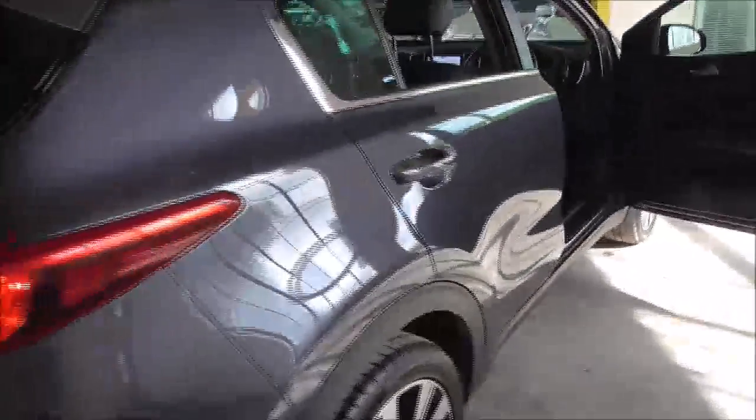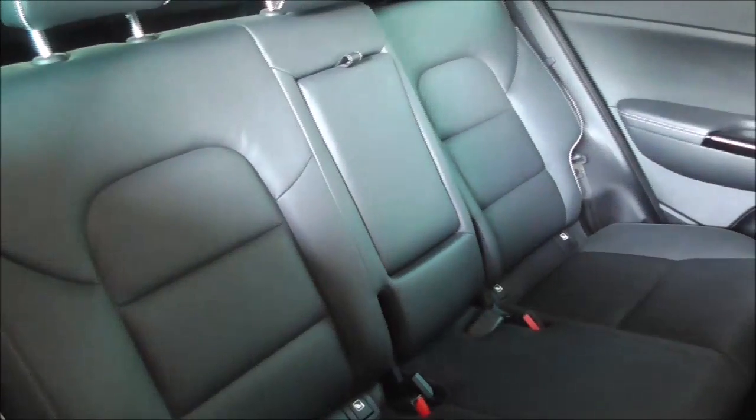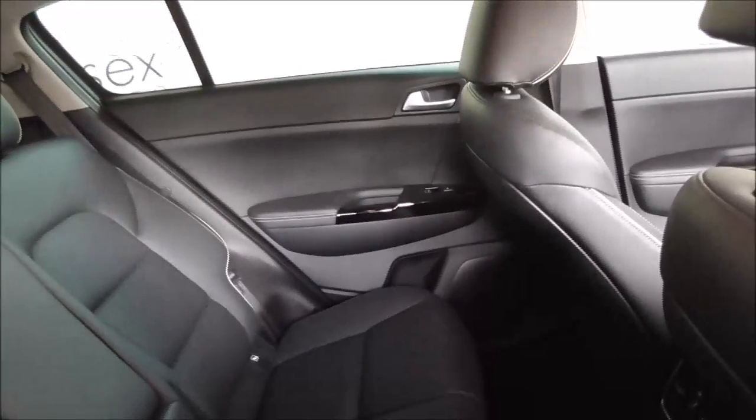This car comes with a balance of a 7-year warranty. It also has DAB radio. The rear seats come finished in full leather interior with ISOFIX preparation and three three-point seat belts. The middle seat also opens up as an armrest with two cup holders. There are electric windows as well as heated rear seats.